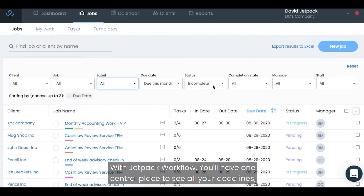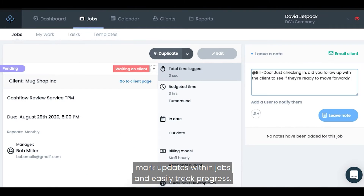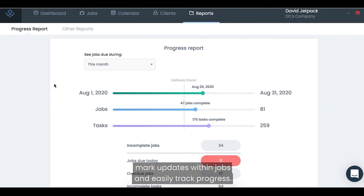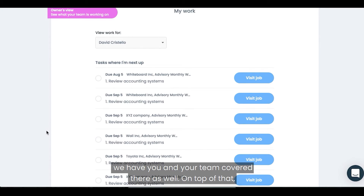With Jetpack Workflow, you'll have one central place to see all your deadlines, communicate with your team if you need clarity, mark updates within jobs, and easily track progress. And if you're ever unsure about what to work on, we have you and your team covered there as well.